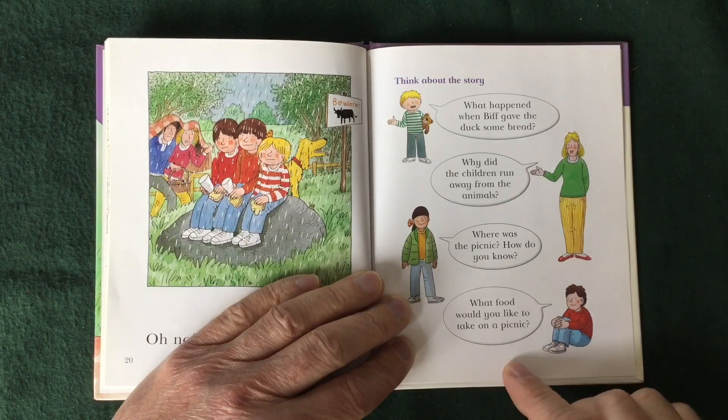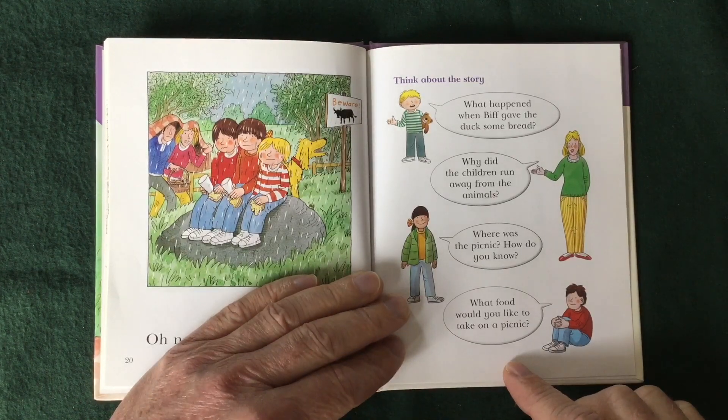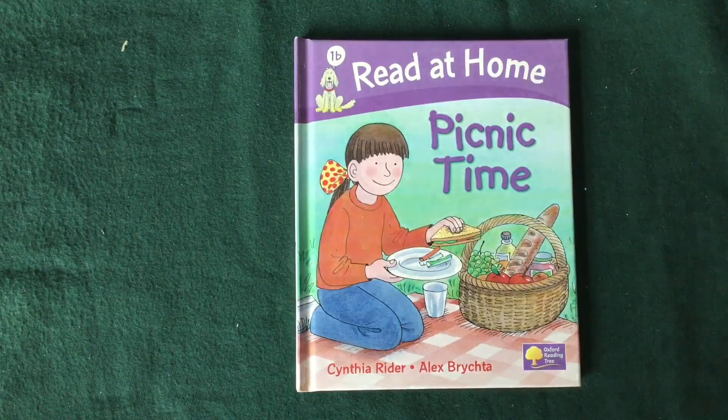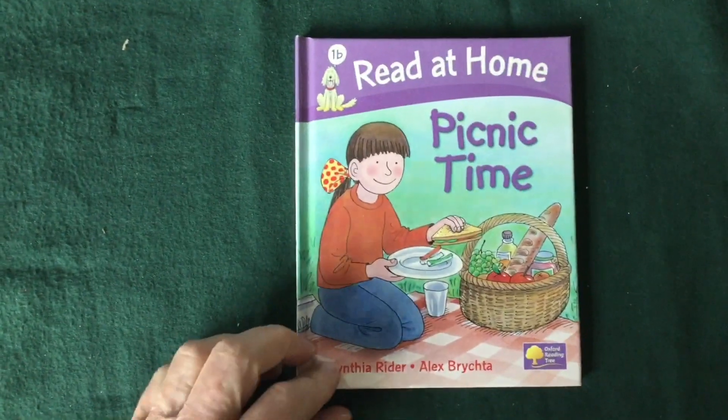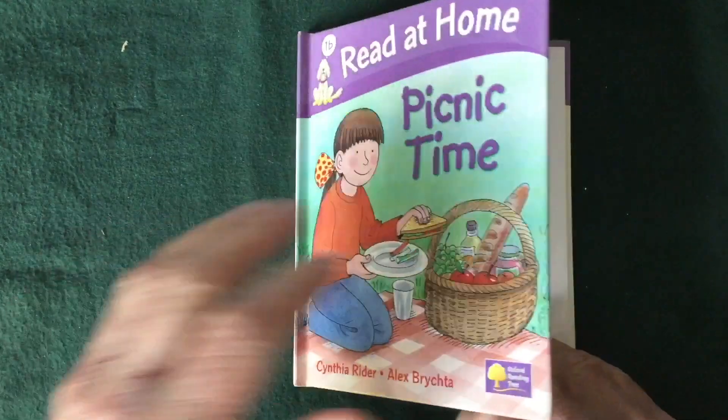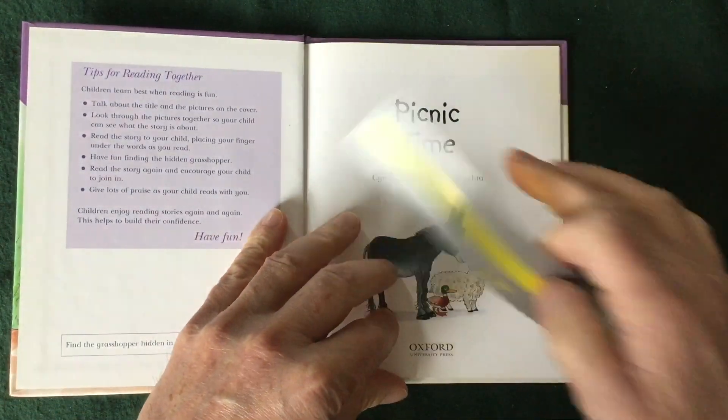What food would you like to take on a picnic? Alright, now we're going to do Part Two — just to read through the story. And I've got my little yellow strip here to help us out with Picnic Time.